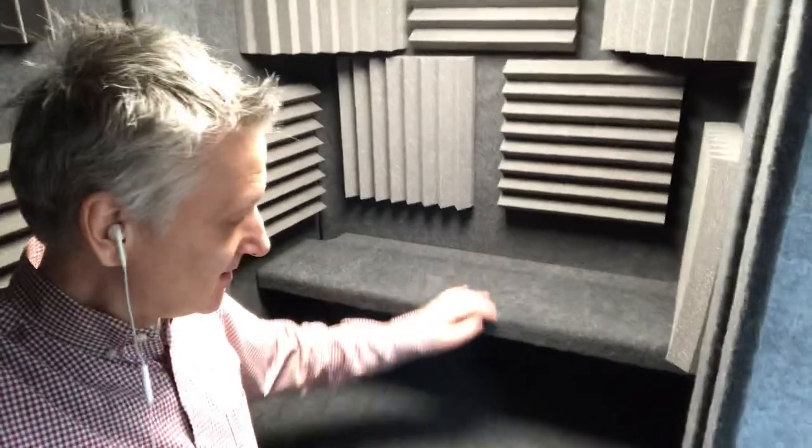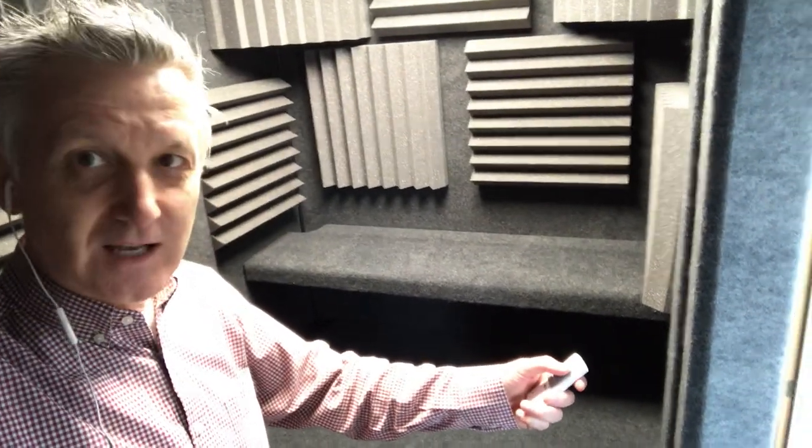This is the inside — come in here with me and have a look. This is where the computer keyboard will go, and the mixer, and this is where the monitor will go. I'll actually be able to stand up in this one. This is the remote control for the ventilation system, and this is the light switch.